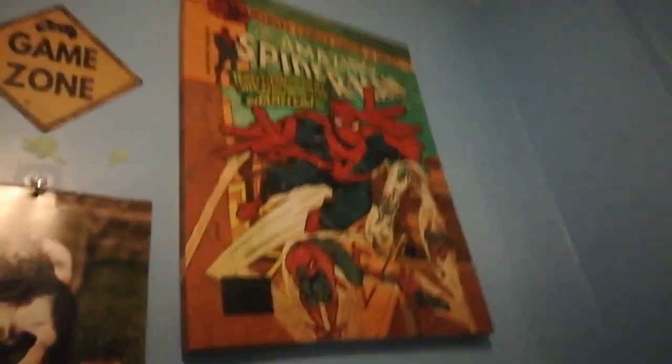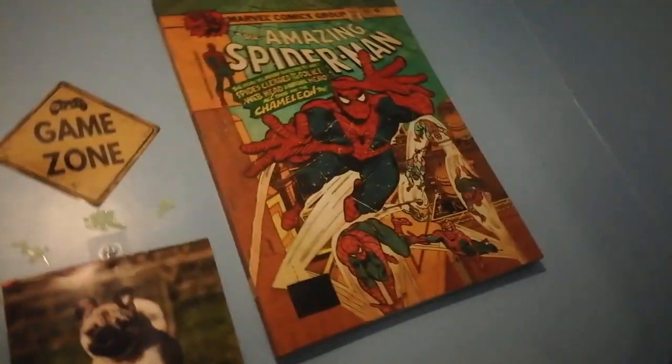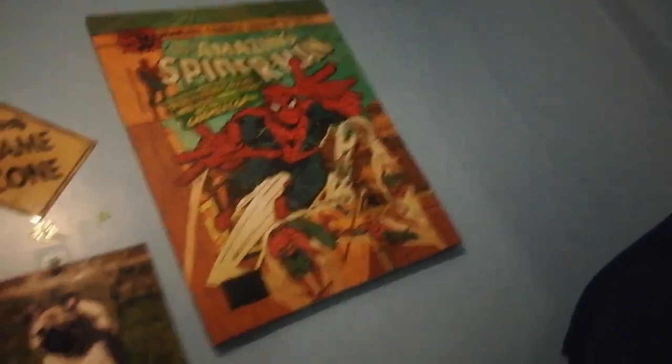We've also got a clock up there that doesn't work, and a TV — I don't know how many inches, probably not that big. I've got the Spider-Man poster. I used to have another one years and years ago in my childhood but I got scared of the Green Goblin so we had to throw it away, but I've always had this one here. I'll probably still keep it when I move out.